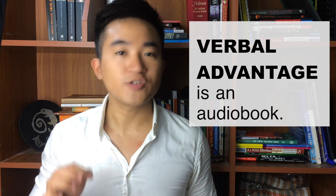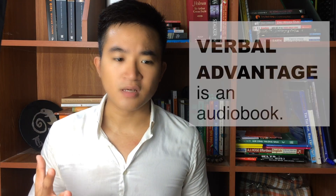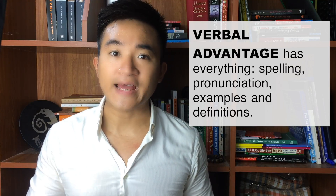But here is the best part — it comes with the audio, which means that you will not just merely read the book alone. You can listen to the audio files, which provide you with everything like the spelling, the pronunciation, the examples, and the definition. And you can listen to the audio files everywhere and anytime — when you are going to school, going to work, or when you are staying at home.